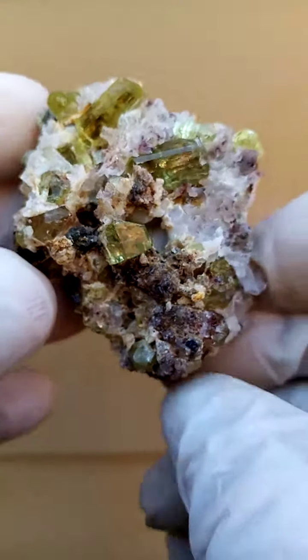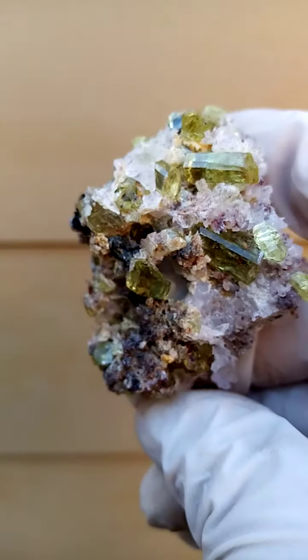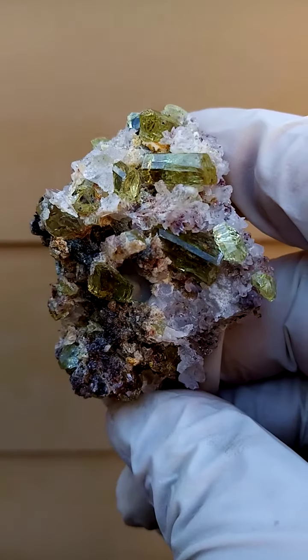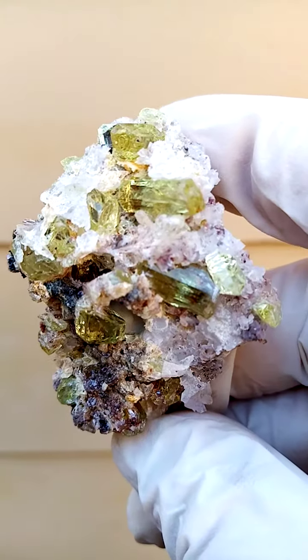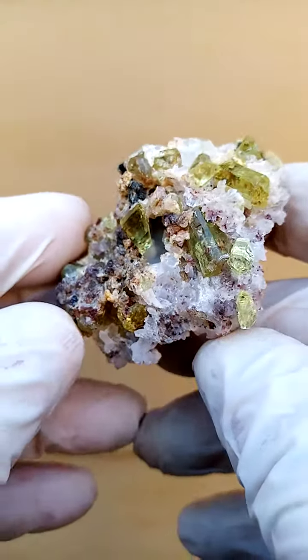I'm not all that familiar with international material. One thing I can tell you, though, this is very, very bright, lustrous, bling bling. The video does it no justice. The still pictures are a little bit better, but nothing close to the real thing. There is a pretty good idea of this specimen.